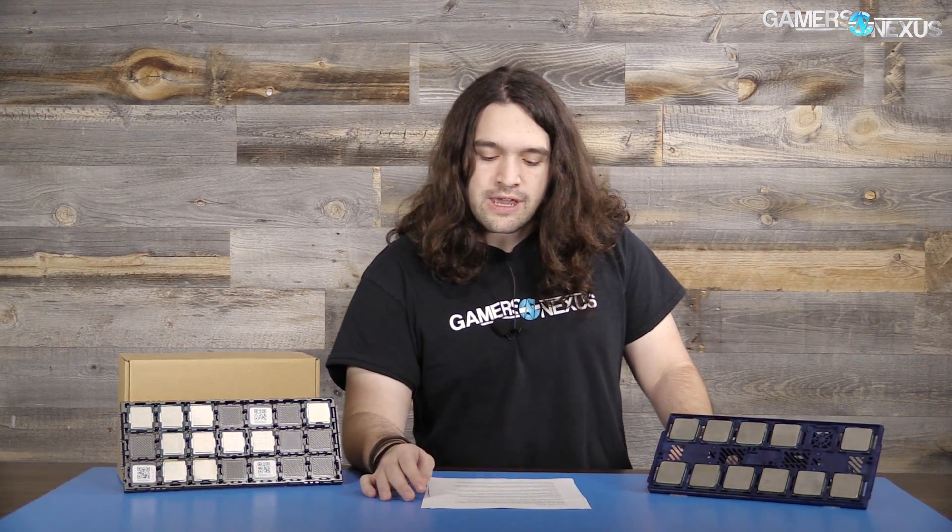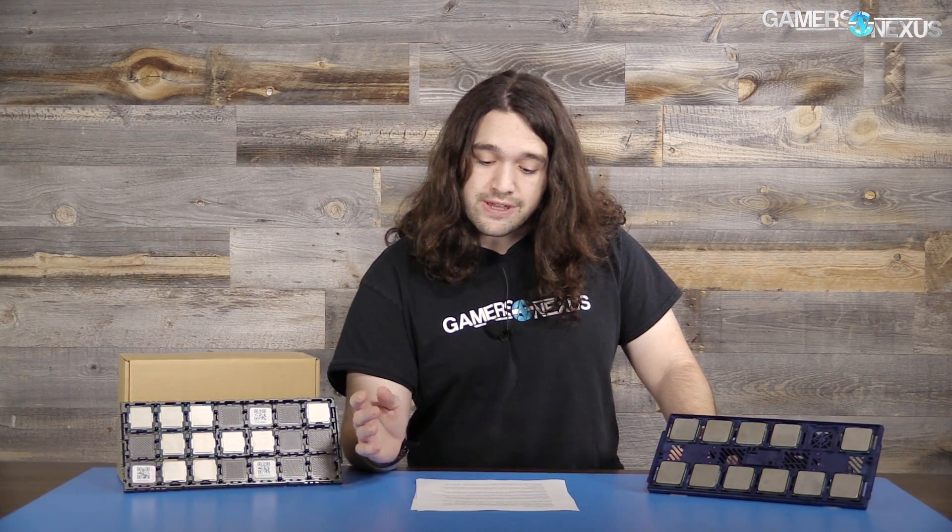The 2500K shipped alongside the Z68 series of chipsets, but it was also compatible with Z77 motherboards. That intercompatibility is still somewhat true today where Z170 and Z270 have some intercompatibility depending on which CPU you're looking at for a potential upgrade. The 2500K has a base frequency of 3.3GHz and turbos up to 3.7GHz, and it can fairly effortlessly overclock to 4.5GHz or thereabouts with maybe 1.3V.